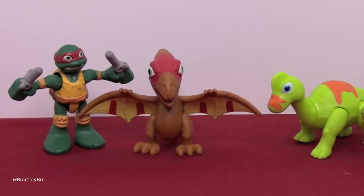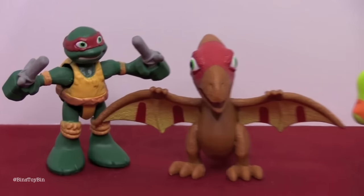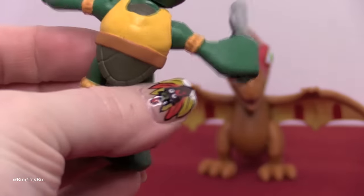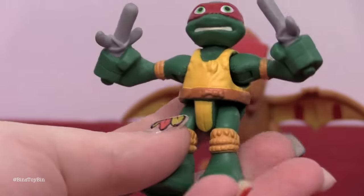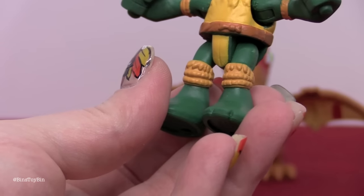And over here you have Raph with the Pterodon — not Pterodactyl, it's a Pterodon. So Raph has this shirt on over his shell and these little knee pads that look like they were made out of rope or something.